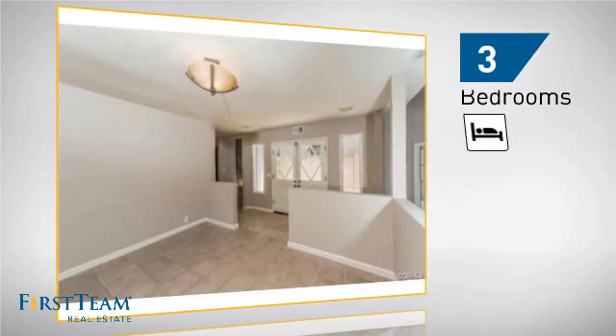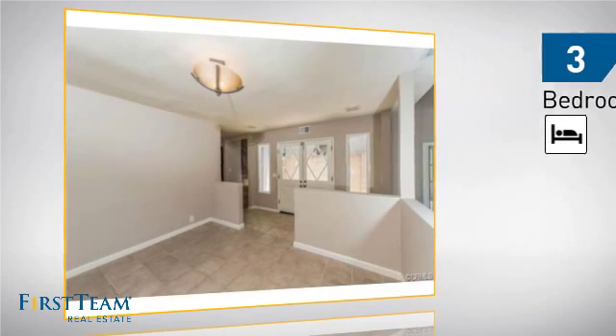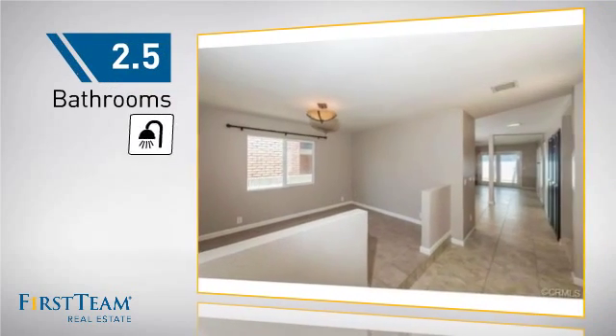Inside, you'll find three bedrooms, so everyone has a private space to come home to, as well as two and a half bathrooms.